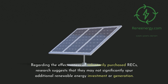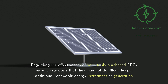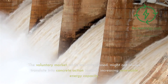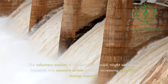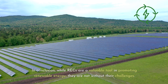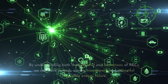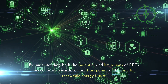Regarding the effectiveness of voluntarily purchased RECs, research suggests they may not significantly spur additional renewable energy investment or generation. This is particularly true for RECs purchased outside of compliance with renewable portfolio standards. The voluntary market, while well-intentioned, might not always translate into concrete action towards increasing renewable energy capacity. It's crucial to address these issues to enhance the integrity and effectiveness of RECs in the renewable energy market. By understanding both the potential and limitations of RECs, we can work towards a more transparent and impactful renewable energy future.